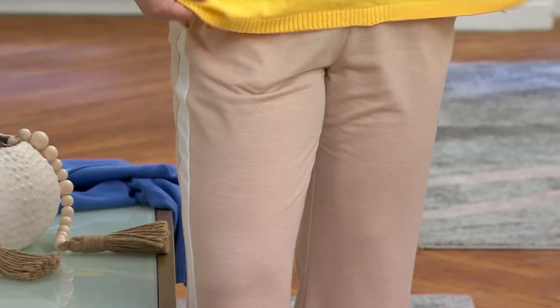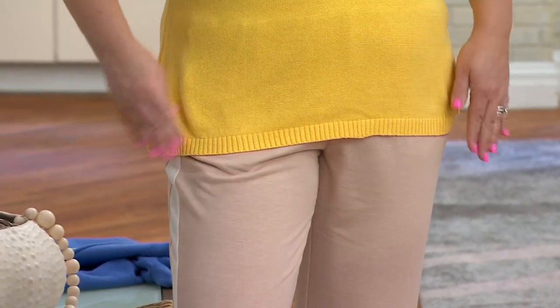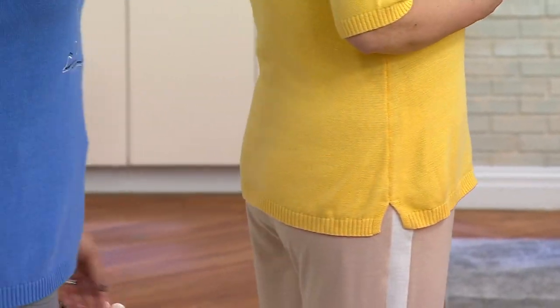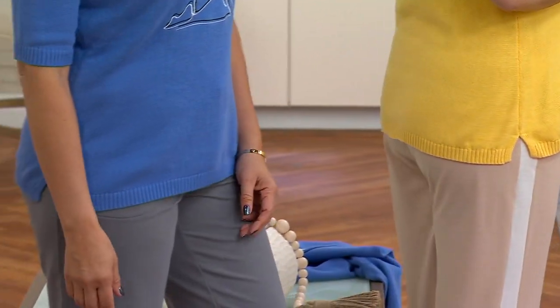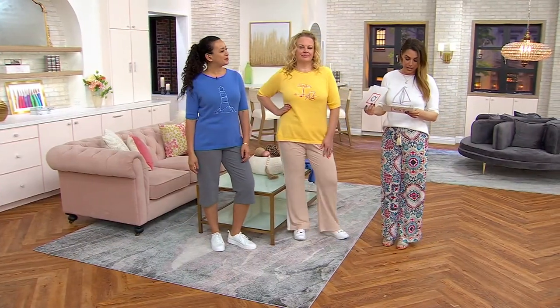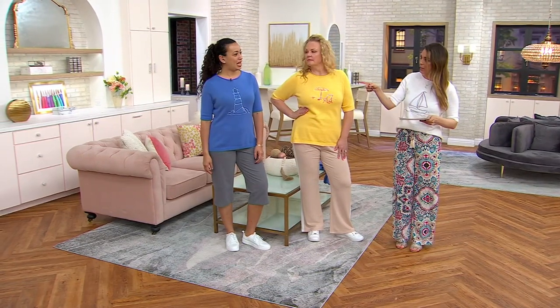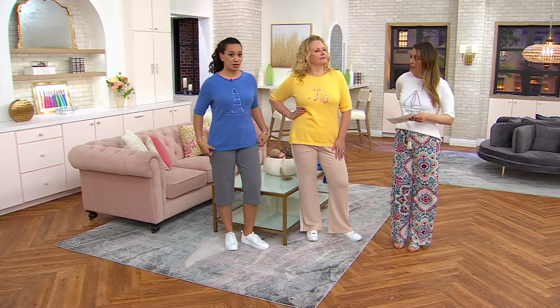The length is awesome — it's going to hit anywhere from 24 and a half to 30 and a half inches. Extra extra small through 5X. You have it on in the large. Jackie's 5'9". I have it on in the extra small, I'm 5'6". I have it on in the small and I'm 5'9" as well.